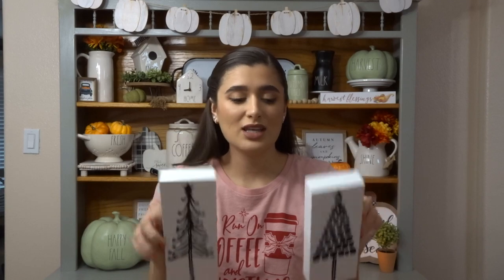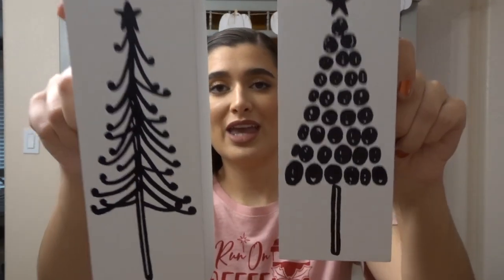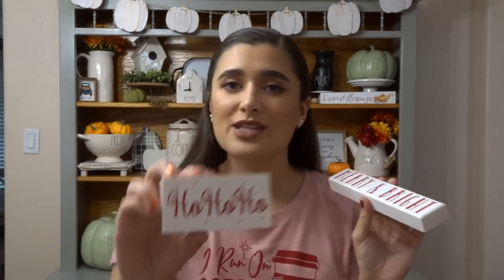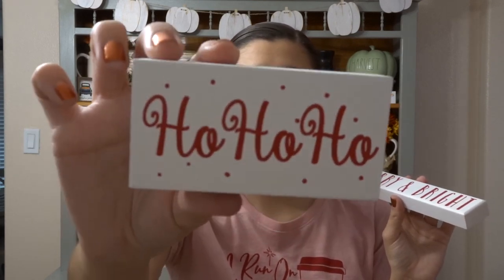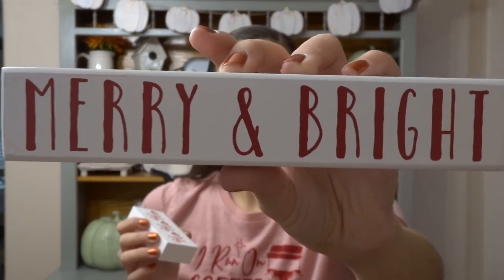I have these two black and white Christmas tree boxes — both were $4.99 and I thought they were really cute. They're like hand-drawn trees, and we usually have a black and white check decor going throughout the house, so these will fit our decor really well. I also have some little mini signs that I figured I could use for the coffee bar. This one is 'Ho Ho Ho,' super cute at $2.99, and then 'Merry and Bright' at $3.99 — I like this because it looks like the Rae Dunn font.